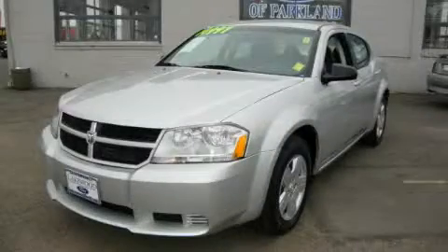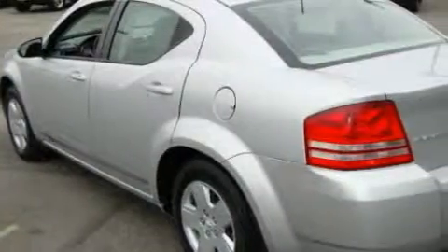This is a 2008 Dodge Avenger. It features a 2.4-liter four-cylinder engine and an automatic transmission.